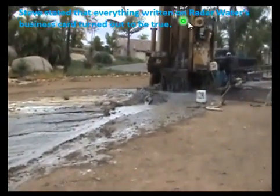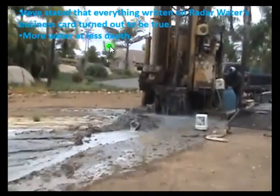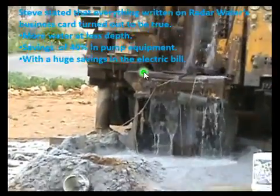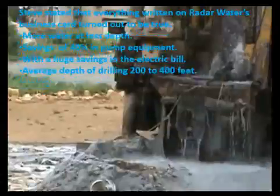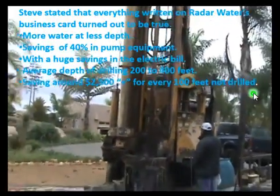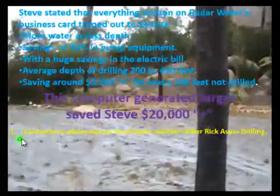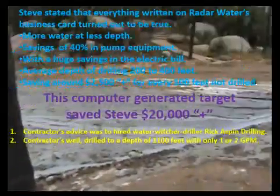Steve stated that everything written on Radar Water's business card turned out to be true: more water at less depth, savings of 40 percent in pump equipment, and a huge savings on the electric bill. The average drilling depth is two to four hundred feet, saving around twenty-five hundred dollars plus for every 100 feet not drilled. This computer-generated target saved Steve twenty thousand dollars or more.